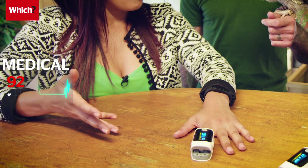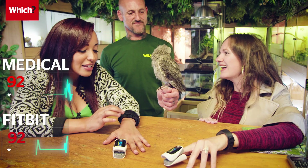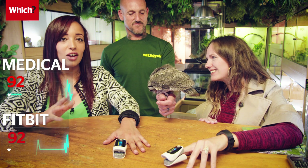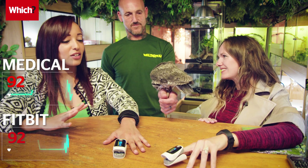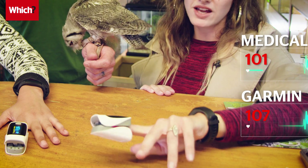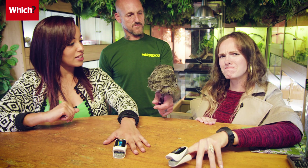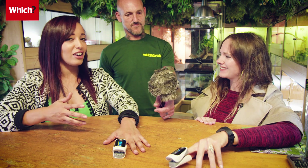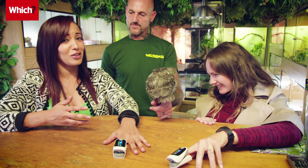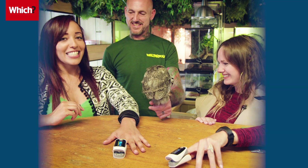My medical heartbeat monitor is saying 92 beats per minute and the Fitbit is reading 92 — so we're pretty even. My medical tracker says 101 and the Garmin says 107. That's a nice, soft, cuddly, really cute, slightly nippy baby owl. Paul, let's move on to the next challenge.